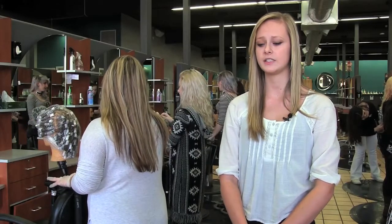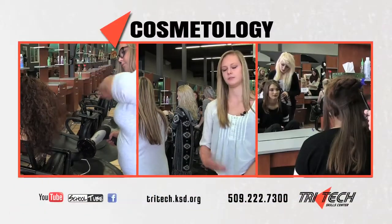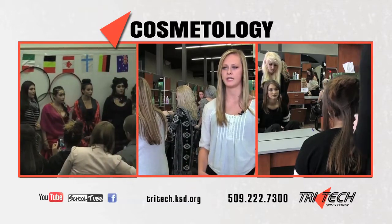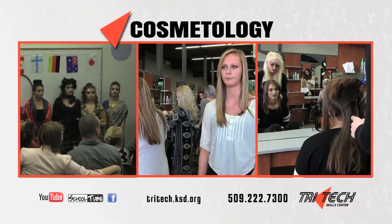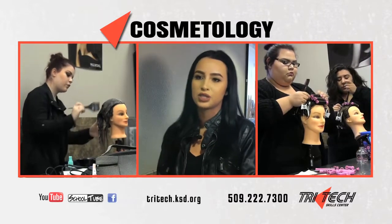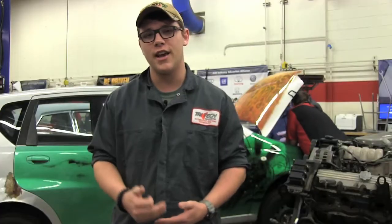This class teaches you lots of skills and hair design techniques, and all these skills that you learn here, you will take from this class to the adult program. We do haircuts, coloring, everything that a cosmetologist would do.